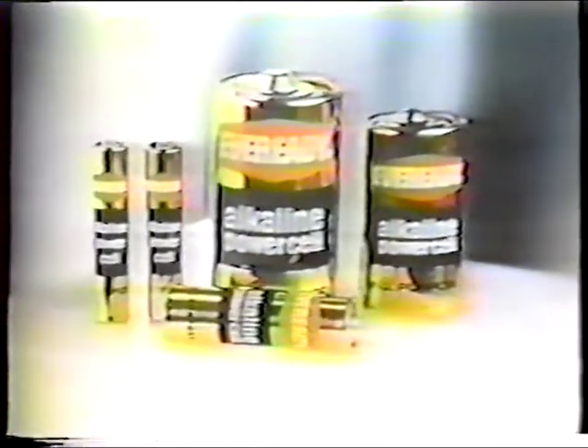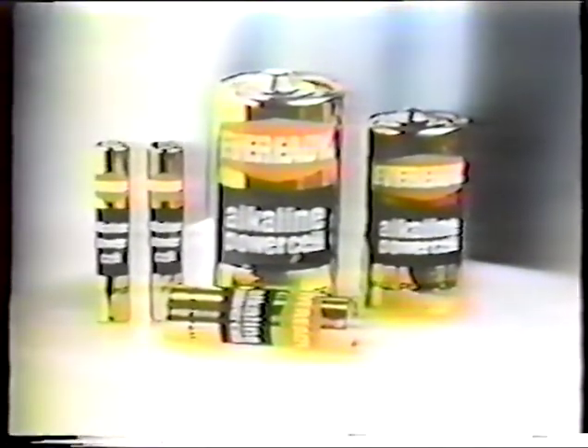This display symbolizes the hundreds of batteries and the full range of power systems made by EverReady. And of them all, this is our best all-purpose power system, the EverReady Alkaline Power Cell.